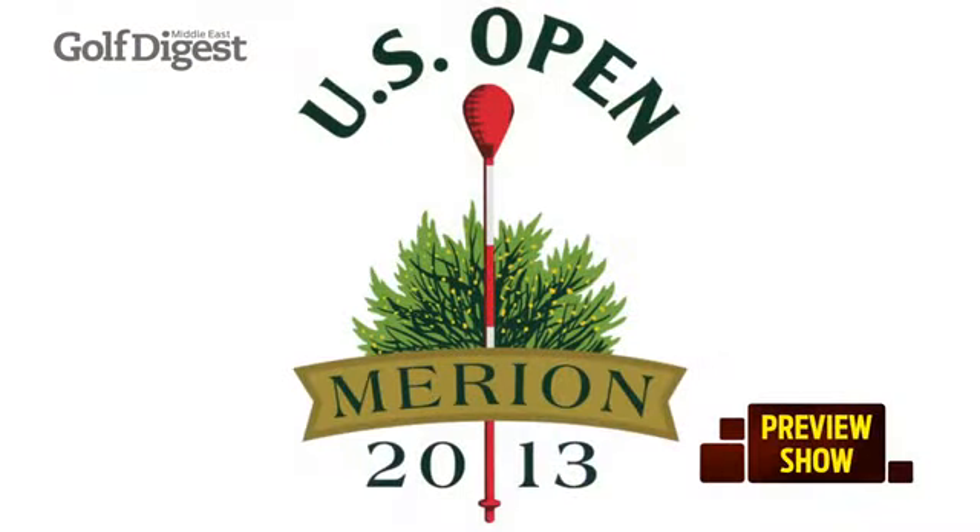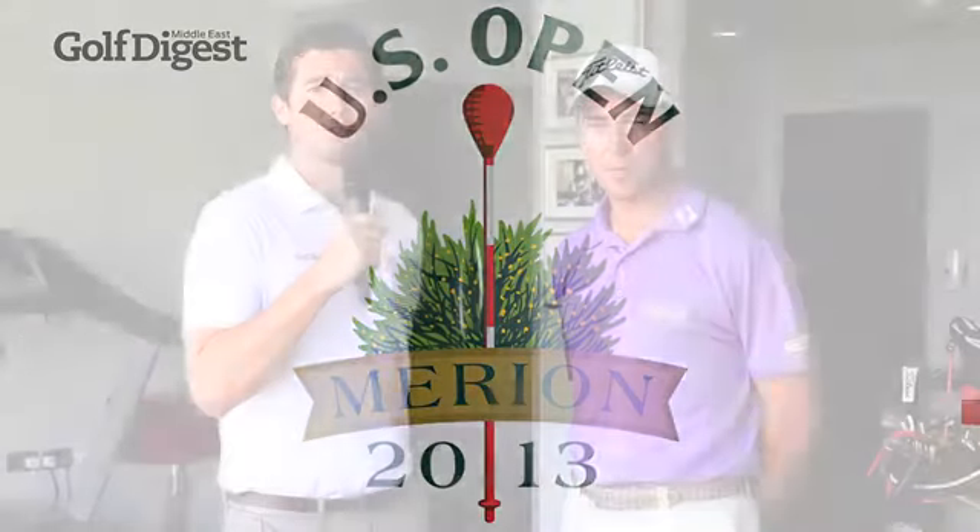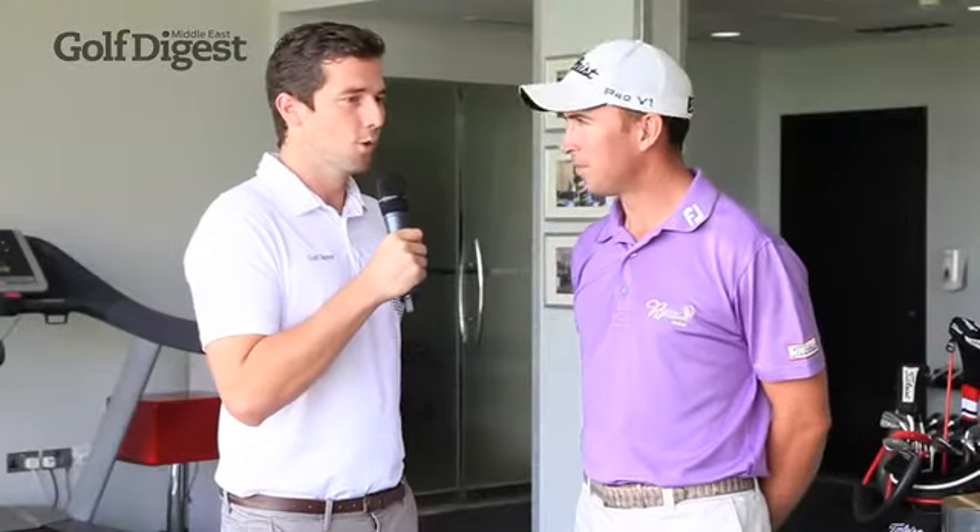It's the Tuesday of US Open week and I am joined once again by Justin Parsons at the Butch Harman School of Golf to talk all things the 113th US Open Championship at Merion Golf Club, one of America's classic courses in Pennsylvania. We all know the US Open is renowned as the most stringent and challenging test in golf. What makes the US Open setup traditionally so tough for the players, and what kind of player does a US Open typically favour?